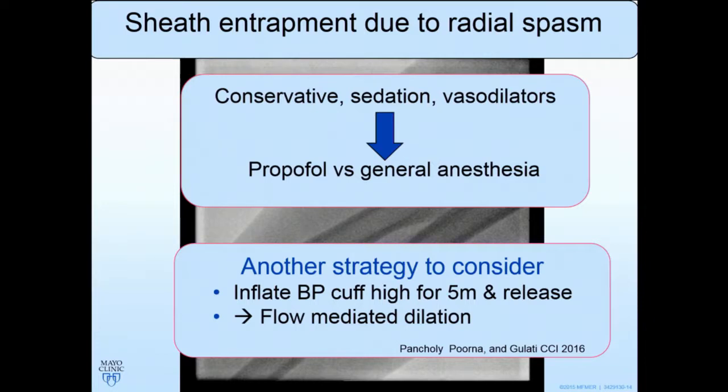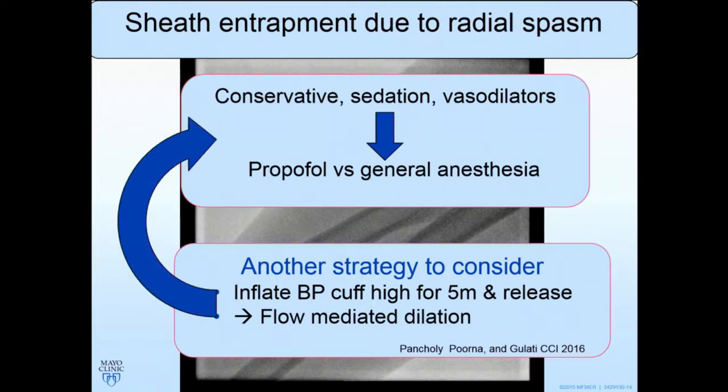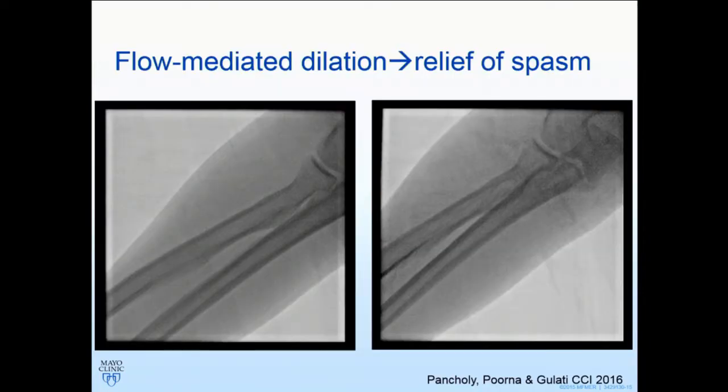I'd encourage you to think about this very simple strategy, highlighted by Dr. Purna — a fellow who brought it up at one of Sunil's radial courses — and we all tried it and published it. If you inflate a blood pressure cuff in the usual place for five minutes at high pressures, then deflate, there is flow-mediated dilation. This old-fashioned physiologic strategy actually works. Try this before going to more aggressive maneuvers like propofol and general anesthesia. Here is the patient: on the left is her baseline, and on the right it's a little better — not perfect, but enough dilation to remove the sheath without resorting to those aggressive measures.